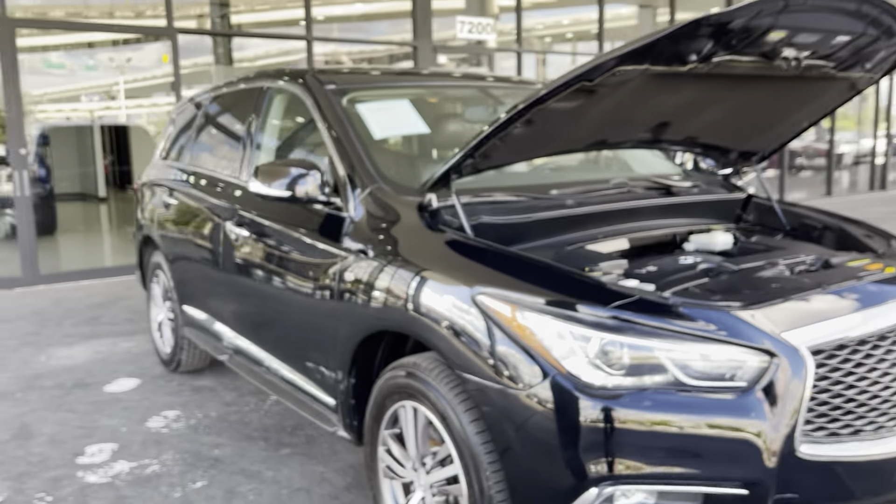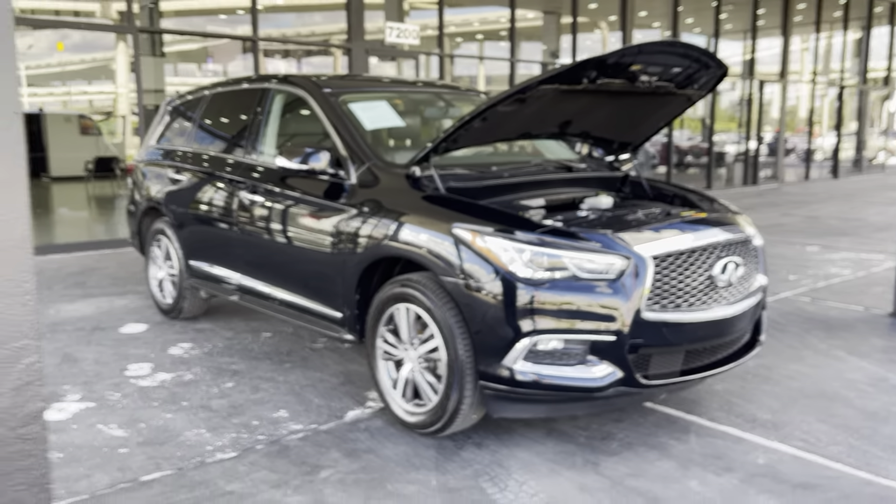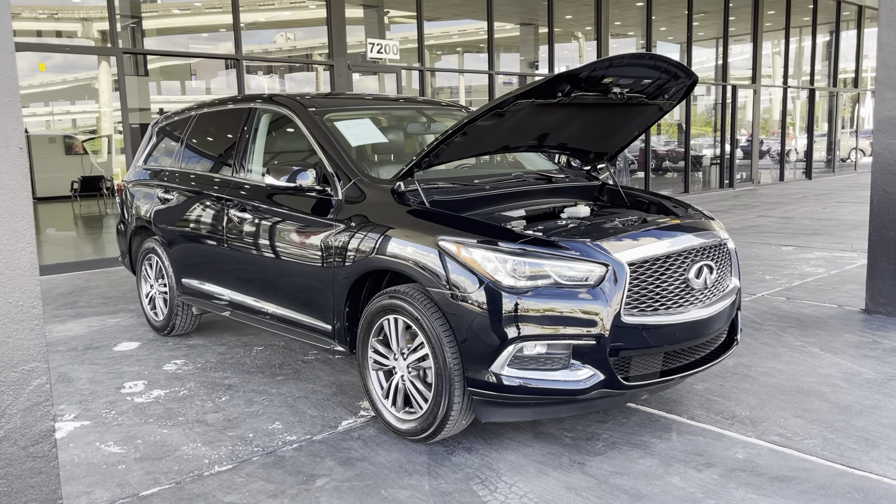If you'd like to see this vehicle in person or take it for a test drive, you can visit us at 7200 Gulf Freeway East in Texas, or visit us online at axautostx.com.